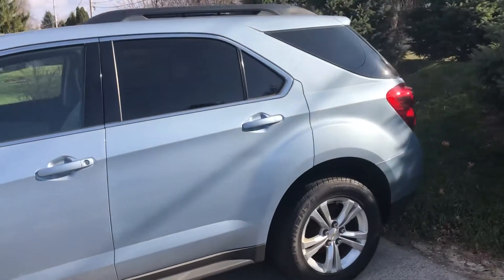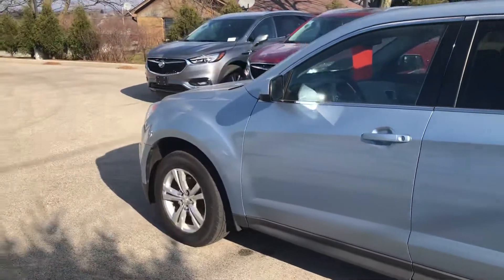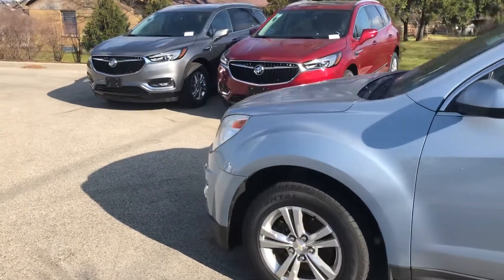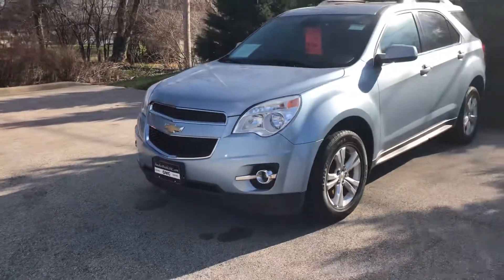So when you can, give us a call here at 262-409-2600 or stop in anytime to see this Equinox in person. Thank you again Tamika for choosing Boucher and we look forward to hearing from you soon. Take care.